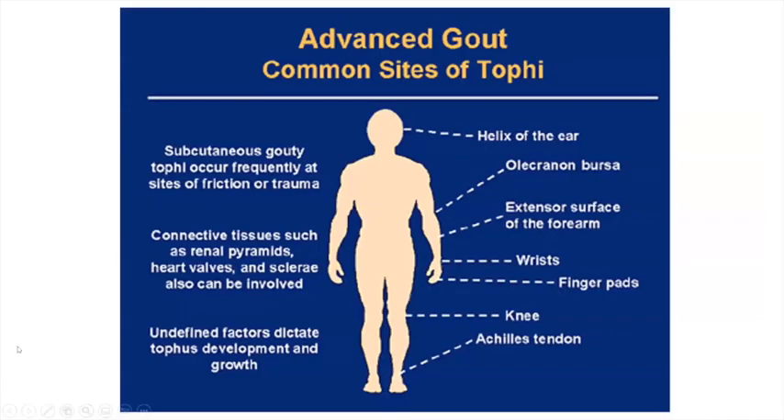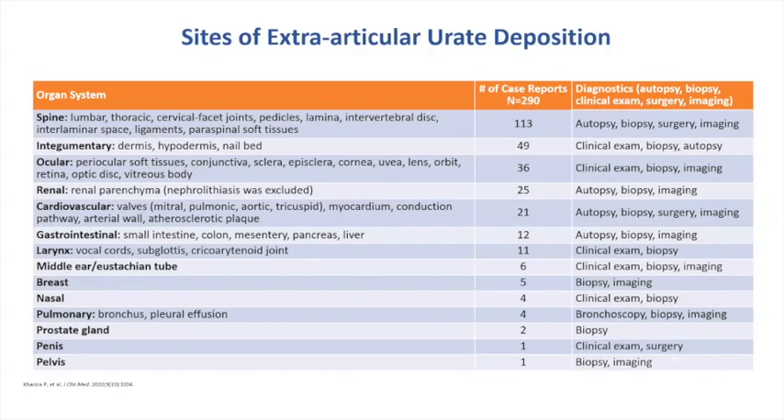Obviously, everybody knows about attacks at the bottom of the foot, but in advanced gout we can see attacks occurring in the Achilles tendon, the knee, the finger pads, the wrists, and even the helix of the ear. These are all colder parts of the body, which is why uric acid seems to deposit there more. There are case reports of uric acid deposition found throughout the body. When I was a fellow at the University of Florida, a colleague was able to identify uric acid deposition within the spinal canal of a VA patient, and with aggressive treatment they measured the shrinkage of that tophus using MRI.